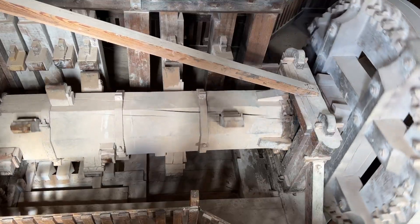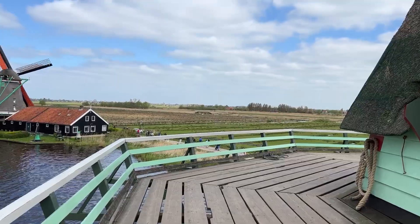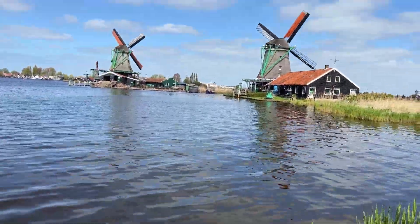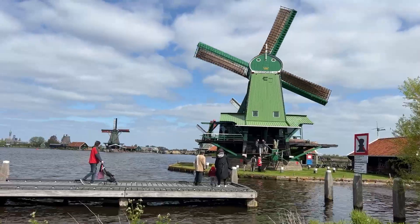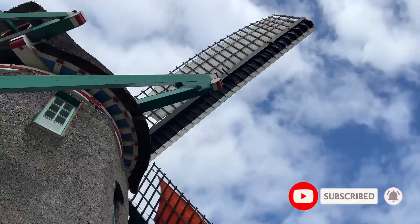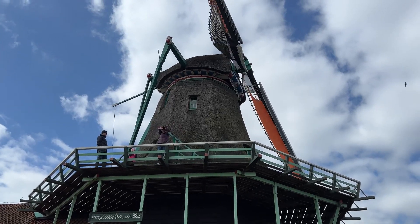Did you know the concept of wind-driven mills originated in the Middle East? From there, it spread to various parts of the world, including Europe. In the Netherlands, windmills played a significant role in reclaiming land from the sea and powering various industries such as milling grain and pressing oil. While windmills are not native to the Netherlands, the country's expertise in developing and utilizing this technology made it synonymous with windmills, and they have become an iconic symbol of Dutch heritage and innovation.